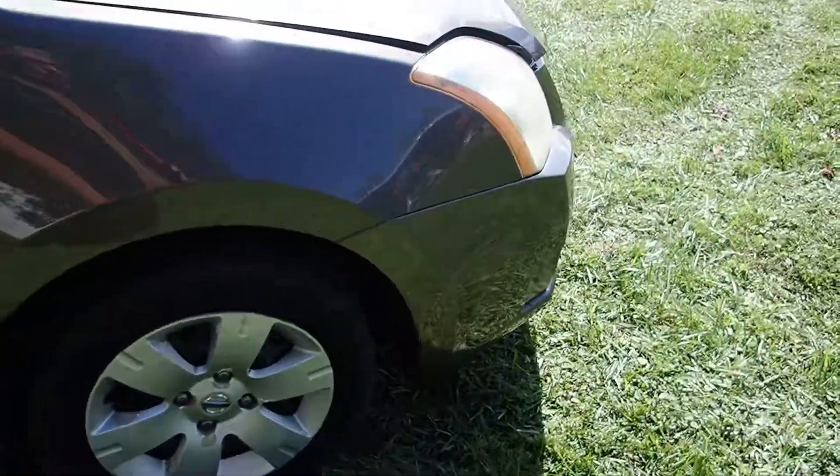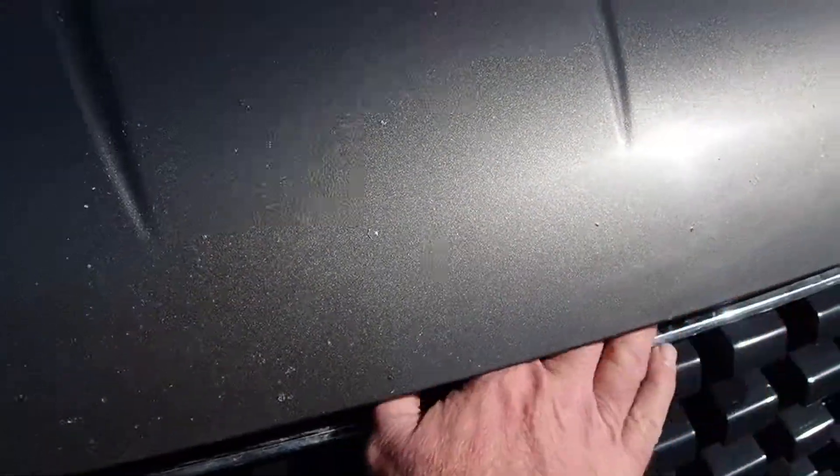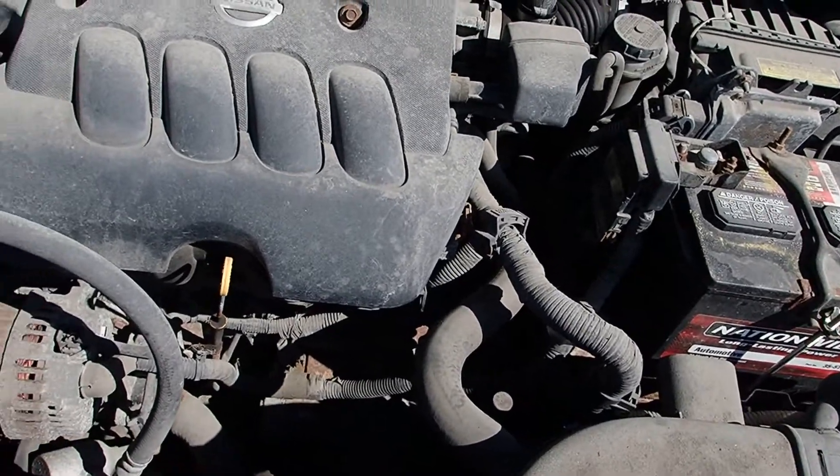Good sounding engine in it. Let's pop the hood and take a look. Just got to figure out how to open it here. There we go — there she is, a nice little Nissan engine, ticking away just nice.